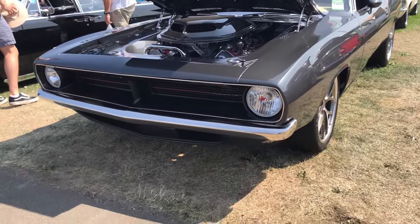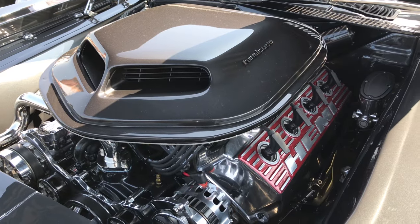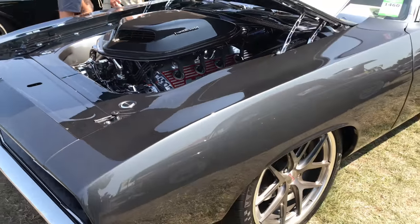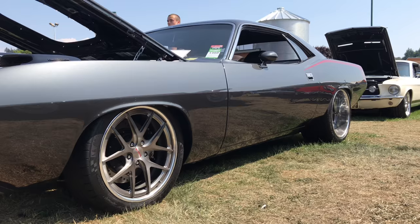This is probably my favorite car at the show. It's a 1970 Plymouth Cuda. I didn't get a chance to see if it's an actual Cuda or an actual Hemi car, but this one has a 528 cubic inch Hemi sitting on an Art Morrison frame, and it's backed up by a five-speed transmission.